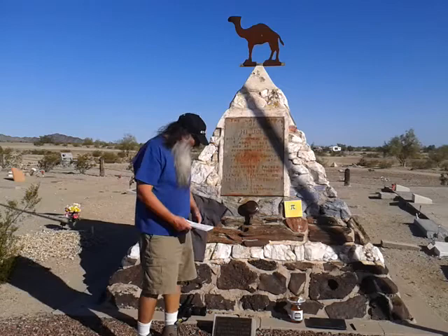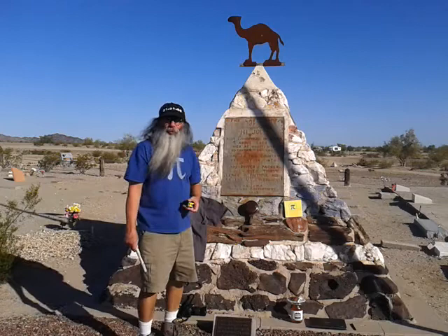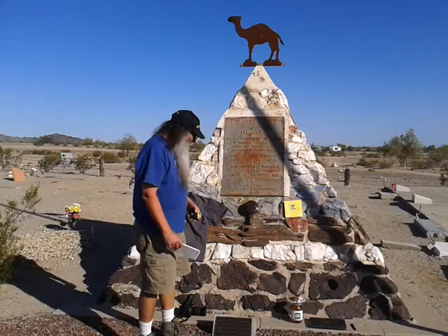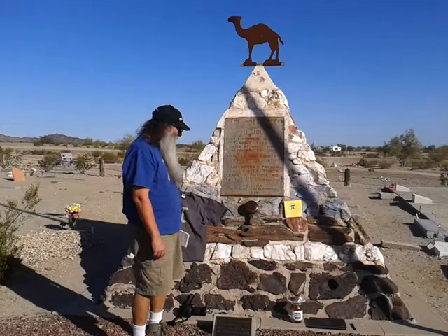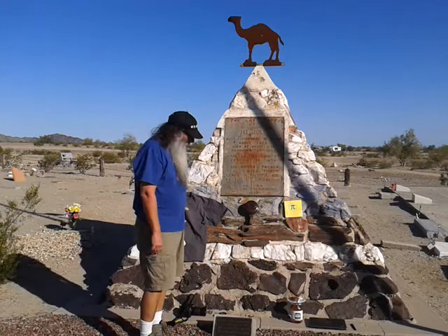I came here and forgot to bring a tape measure, so luckily there was a hardware store here in Quartzite, and I got myself a tape measure and took some measurements. It is a square base, and the length of one side is 103 inches. And then the height was approximately 103 inches.